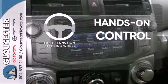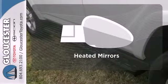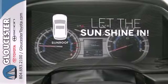The multifunction steering wheel helps keep your eyes on the road and your hands on the wheel. Leave the scraper in the car thanks to the heated mirrors. Let the sun shine and fresh air in with the sunroof.